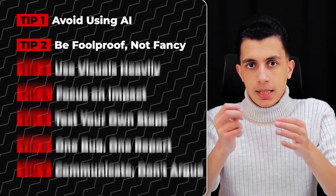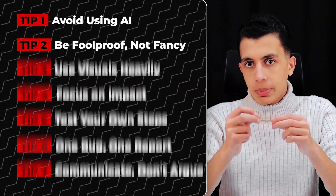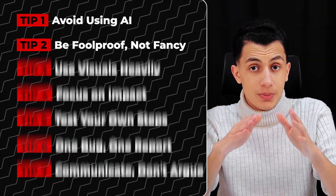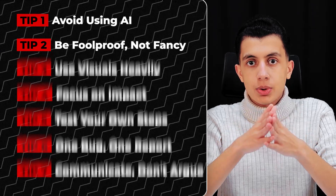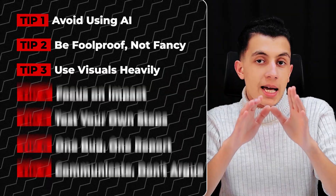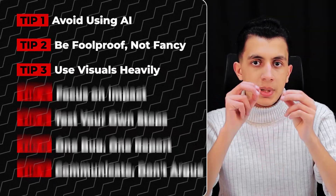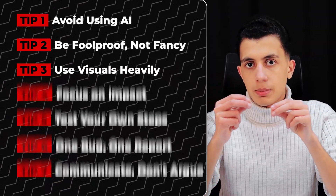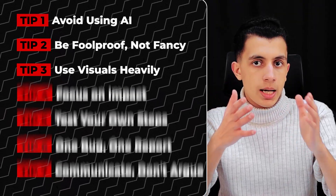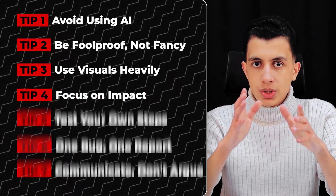Tip two: be foolproof, not fancy. You don't need to impress anyone with complex technical jargon — your goal is clarity. Write your steps as if you are explaining to someone who has never used the application before. Include every detail, assume nothing. A report that's easy to follow gets accepted; a report that requires detective work to understand gets closed. Tip three: use visuals heavily. Screenshots, GIFs, and videos are your best friends. A triager can read your steps, but if they see a 10-second video of you exploiting the bug, there is zero ambiguity — they know it's real.